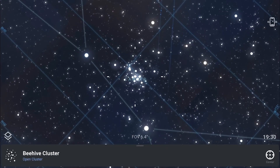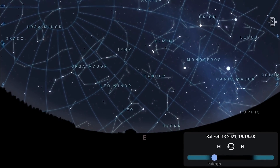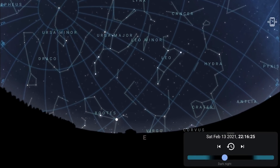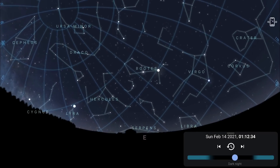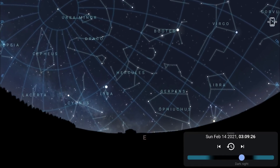Zooming into the constellation Cancer, there is also the Beehive Cluster, also known as Praesepe — a nice beginner target that can even be photographed when the moon is in the sky. Facing east, you'll notice Leo the Lion rising higher and higher, a sign that spring is just around the corner. And as we approach the dawn skies, you'll notice signs of the Milky Way core returning.